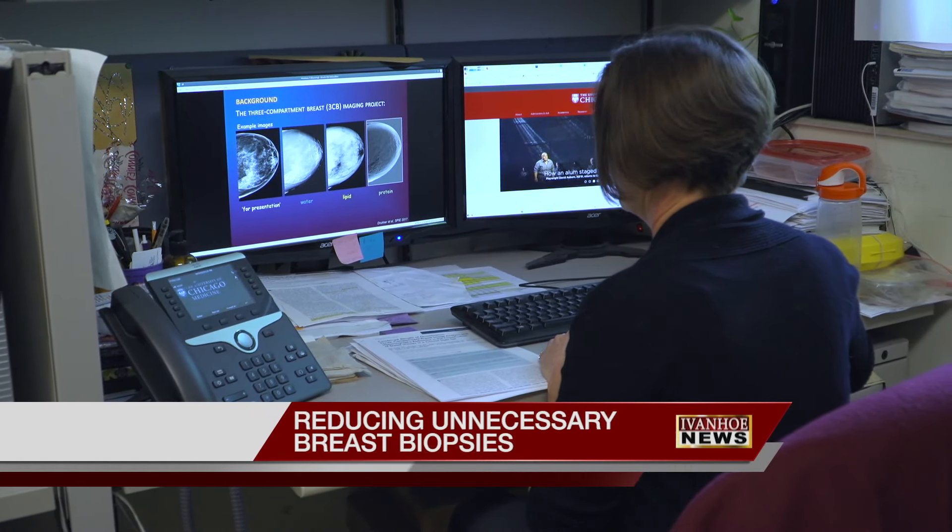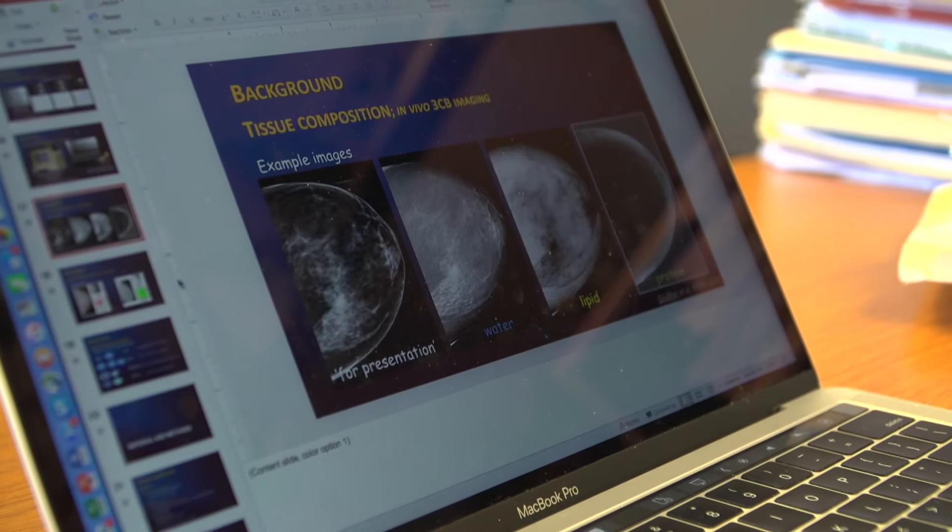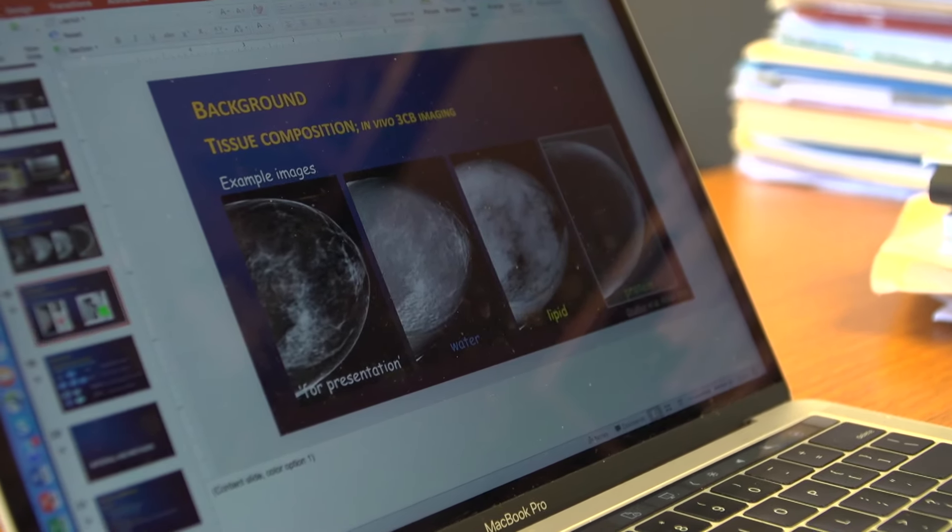It's a terrifying moment for any woman. A doctor says they found something during her mammogram. Many women are recalled unnecessarily, which causes anxiety — do I have cancer or not? An abnormal finding on the mammogram can lead to a biopsy, which can be invasive. A majority of the time, the finding turns out to be benign.